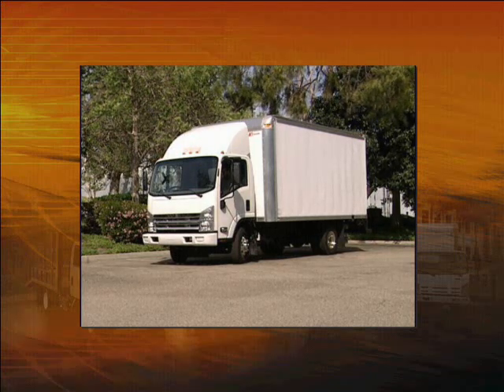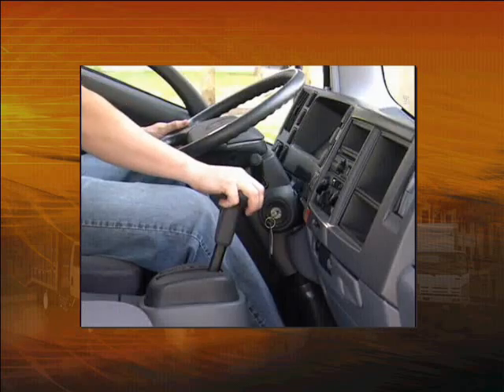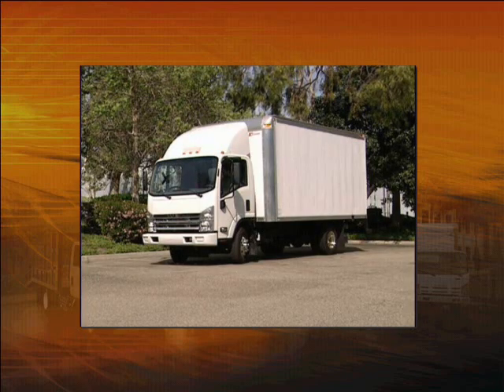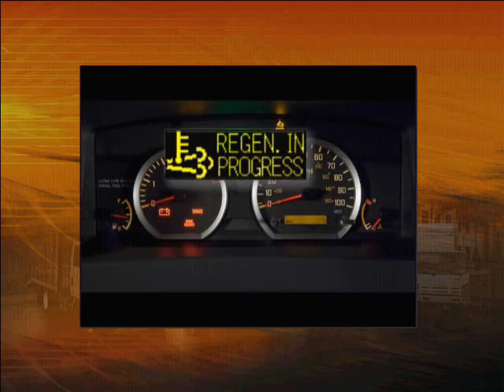Exhaust parts and gases get very hot during this process. With the engine running, press this regeneration switch. The regeneration process will begin. Again, you'll see this icon in the MID letting you know regeneration is in progress. It's important to keep the vehicle parked and the engine running until the Regen in Progress lamp goes out. It should take about 20 minutes. If you start the selectable regeneration process, you must let it complete before driving again.